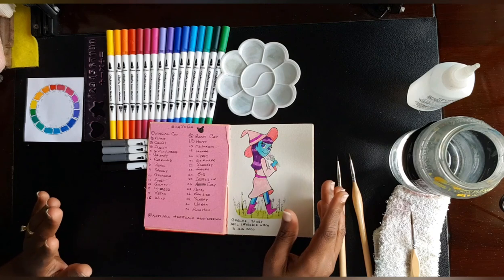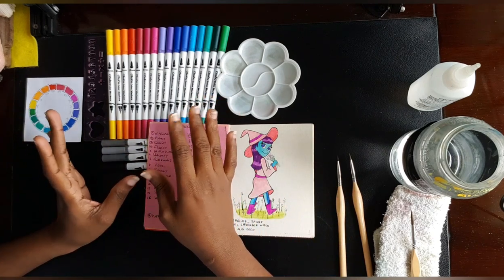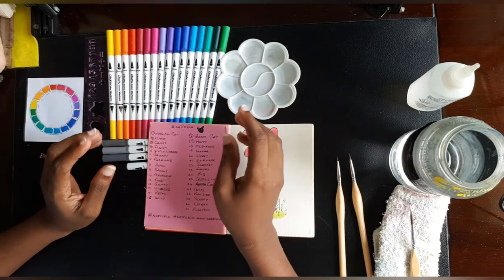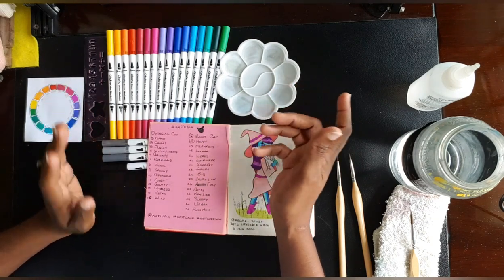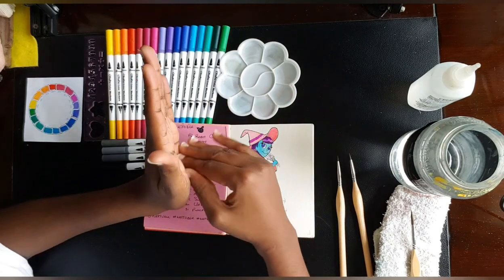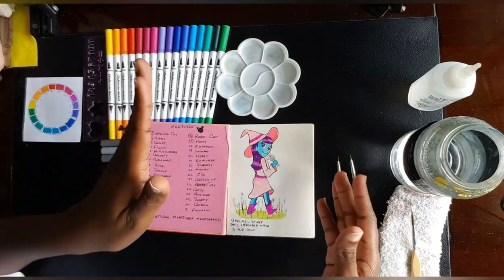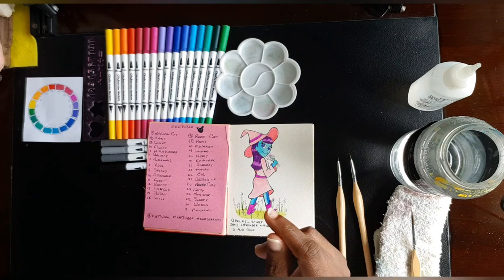The reason I decided to do only 14 prompts for Inktober and 16 for Huevember is that at the end of Inktober you often feel exhausted — drawing for 31 days is an exhausting feat. So I limited it to about half, then put the rest of my energy into Huevember, which was actually very good for me. Now let's go into that walkthrough.